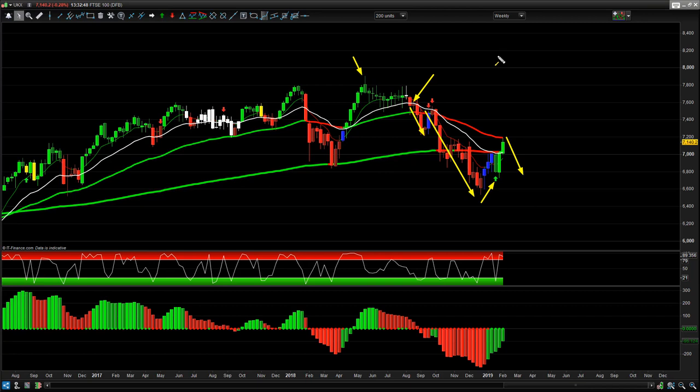But if we want to take any significant swing trades, we really need to see red pro trend system signals on the weekly time frame. Let's take a look at the daily on the FTSE.